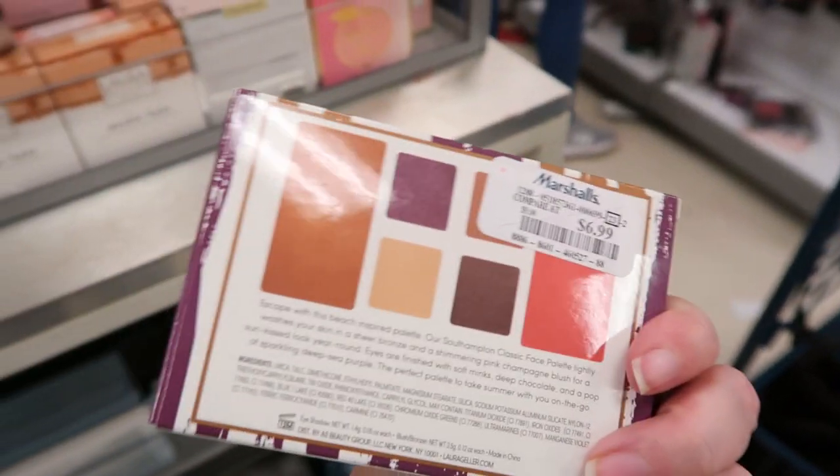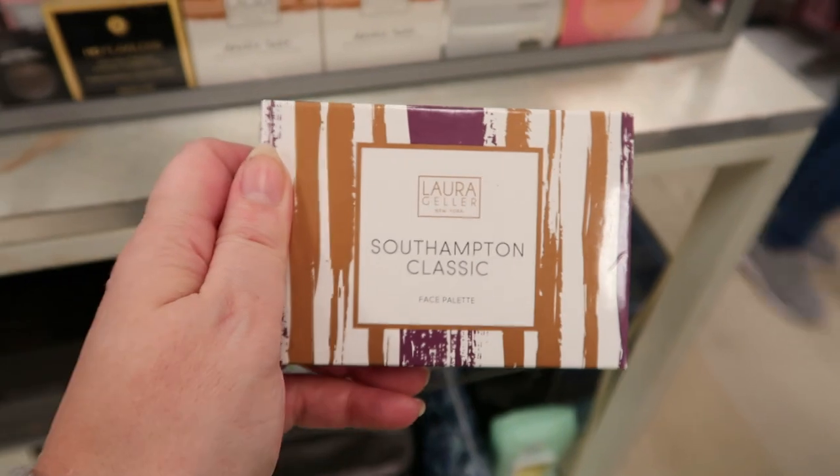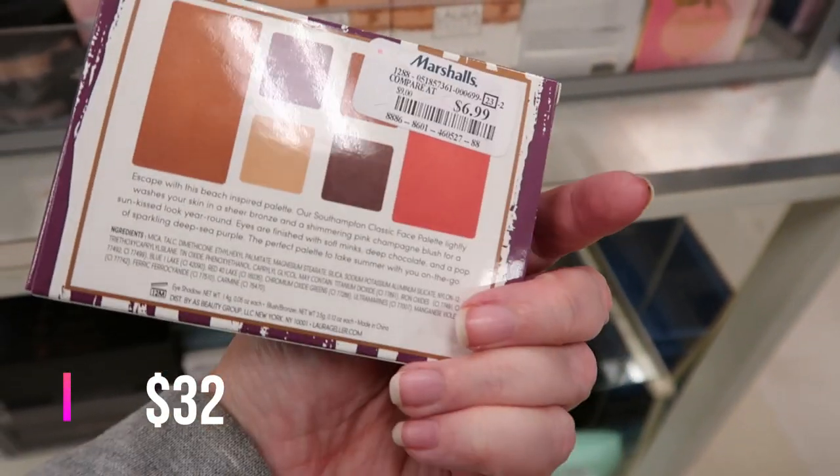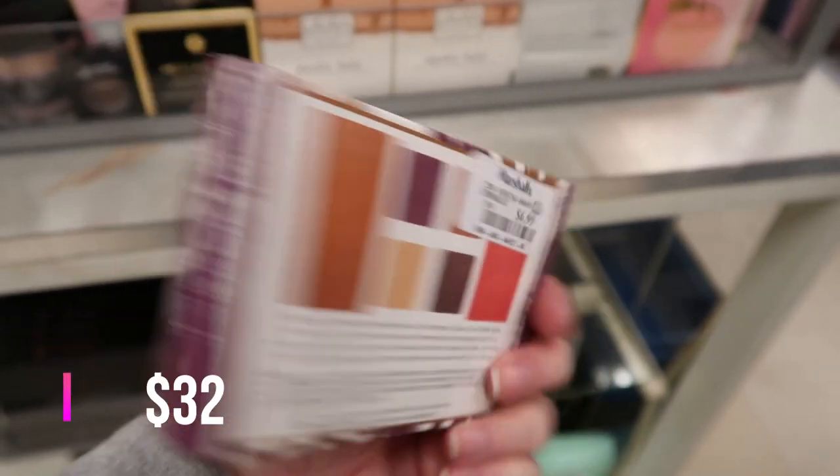These little Laura Geller face palettes — this one's the Southampton Classic. This one's $6.99 and you get a blush, a bronzer, and eyeshadows.